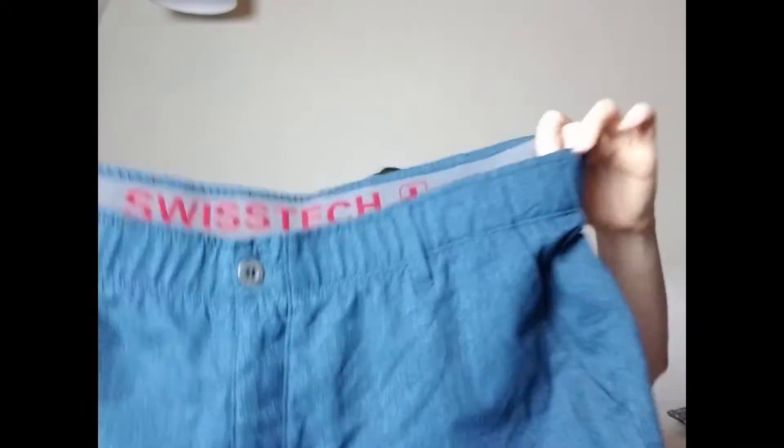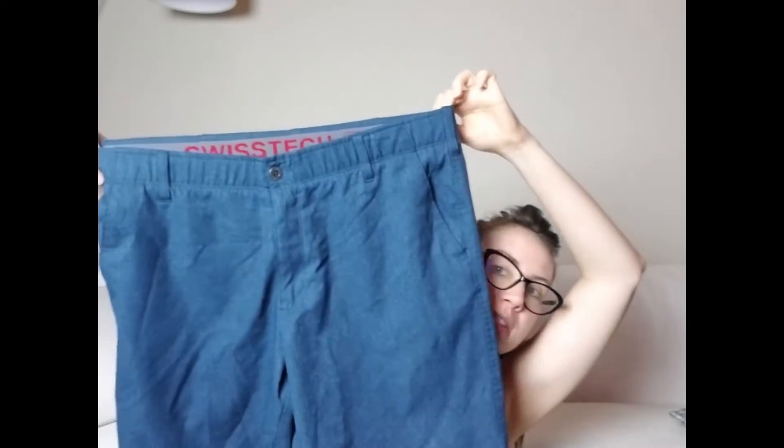Then there is this pair of Swiss Tech men's shorts — this had over a 100% sell-through rate. Anytime you come across Swiss brands, check the sell-through rate. I'd never heard of this brand and when I checked I was shocked — over 100%! I paid four dollars. And then there's this pair of Levi chino shorts with a tie-dye print — also 100% sell-through rate. I paid four dollars for those.